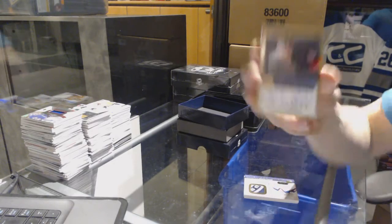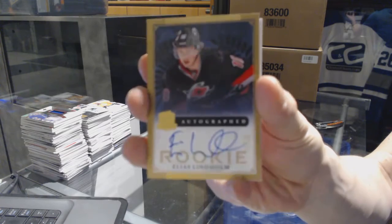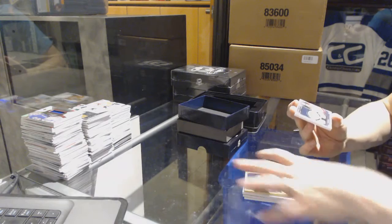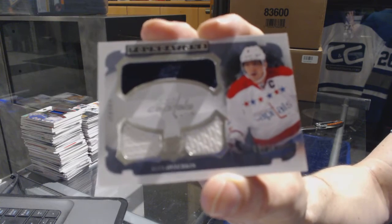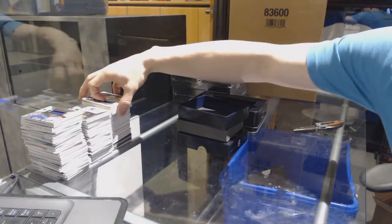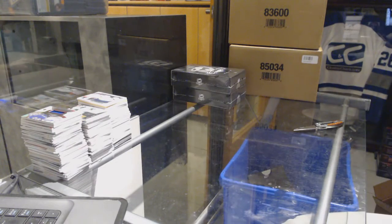We've got a gold rookie autograph number 12 of 25 for the Carolina Hurricanes — Elias Lindholm. And a Foundations triple jersey numbered 8 of 25 for the Washington Capitals — Alex Ovechkin. 9 of 25 for the Caps, Alex Ovechkin.